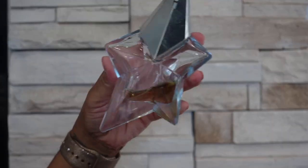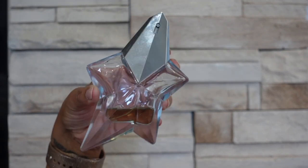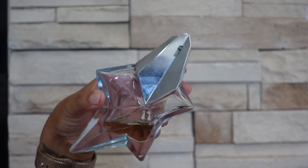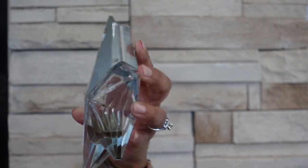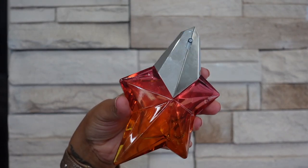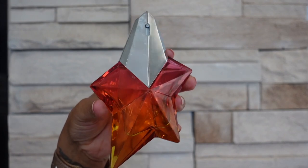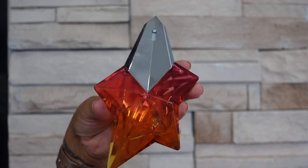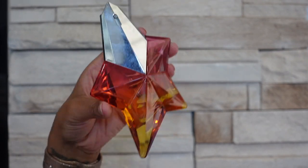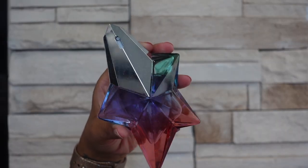The next brand I have is Mugler and the first one that I have is Angel Eau de Parfum — this one is a patchouli heavy scent that also has chocolatey notes to it. I feel like everybody knows what Angel smells like. I do have a refill of this so I actually need to go ahead and refill it. The next one I have is Angel Eau Croissier, the 2019 version — this one smells like mango and also smells like grapefruit, so to me it's kind of like a mango grapefruit zingy zesty but also a little bit sweet fragrance.